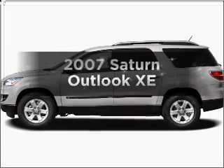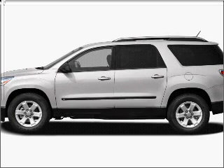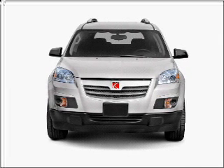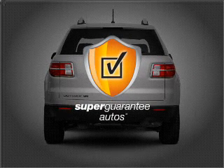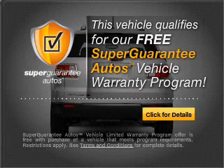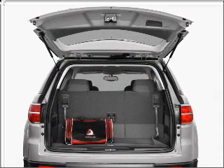Get noticed in this 2007 Saturn Outlook. Everything you need under one roof with this great vehicle. With a solid 6-cylinder engine that responds smoothly to its 6-speed automatic transmission, this vehicle qualifies for our free Super Guarantee Autos Vehicle Warranty Program. Buy a vehicle and get a free warranty from us only at everycarlisted.com.